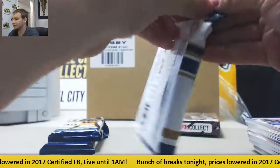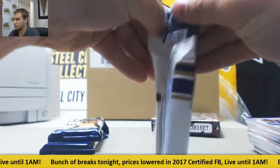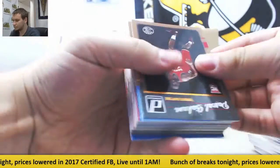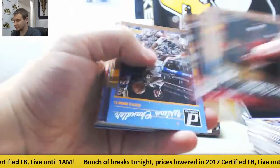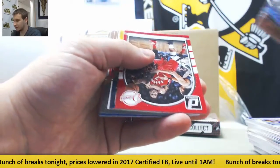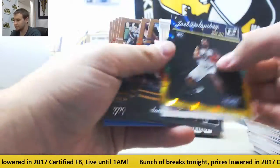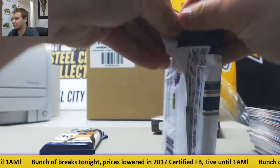A couple packs left. Rookies, Ben Simmons. Veteran base, Kyle Lowry inserts, Joe Bulimbi. Rookies and base. Two packs of these left, and then we'll move on to our Donruss Optic.